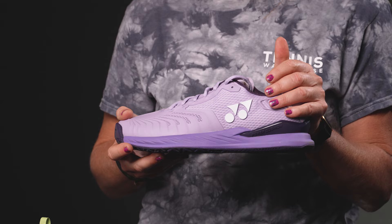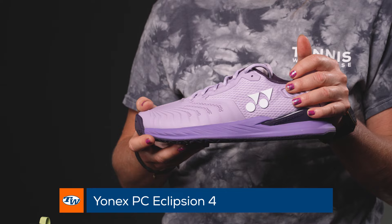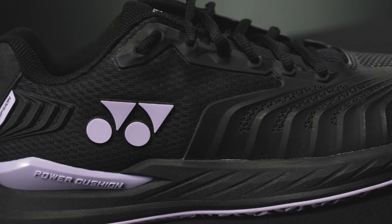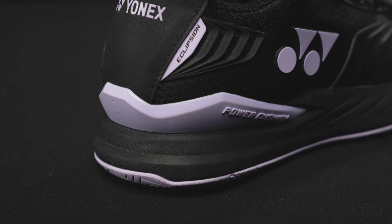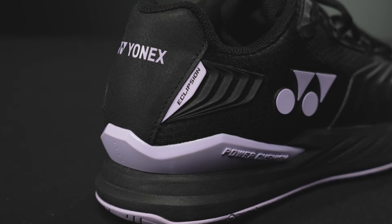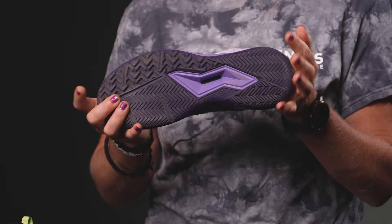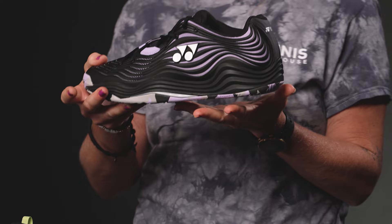We're starting off with the Yonex flagship tennis shoe — this is the Yonex Power Cushion Eclipsion, worn by many of their touring pros including Stan Wawrinka, Casper Ruud, and Hubert Hurkacz. That means it's going to offer premium support, stability, durability, and comfort. I have personally worn this one — it's actually my own shoe right now. It does take a little bit of a break-in, but once broken in you'll feel fast yet stable and super cushioned, and the outsole is very durable.